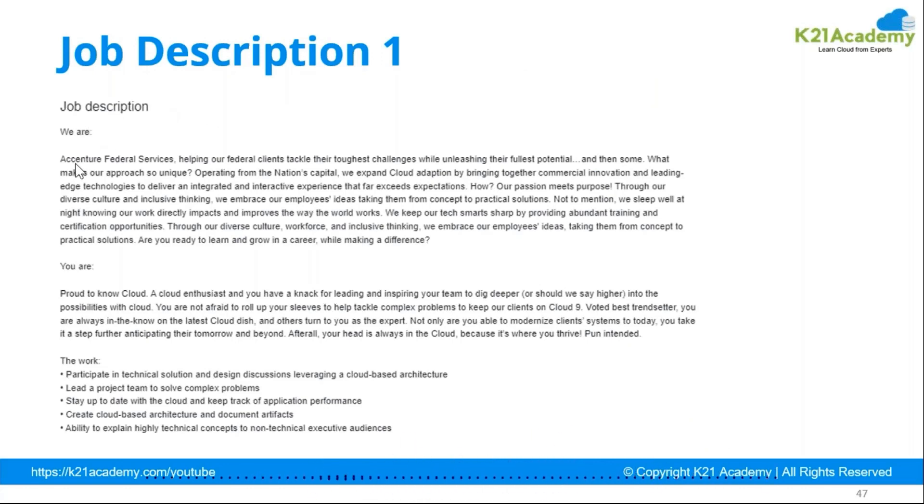Here is a sample job description from Accenture Federal Services, helping federal clients tackle their toughest challenges while unleashing their fullest potential. They expand cloud adoption by bringing together commercial innovation and leading technologies for integrated delivery. This tells you what technologies the organization works with. The work includes participating in technical solution and design discussions, leveraging cloud-based architecture, and leading project teams to solve problems.